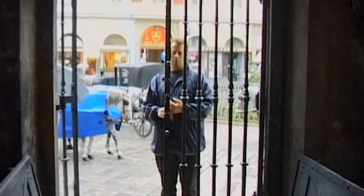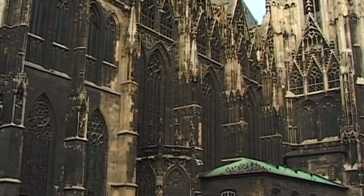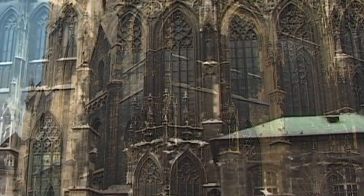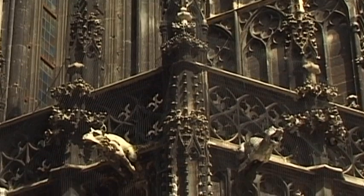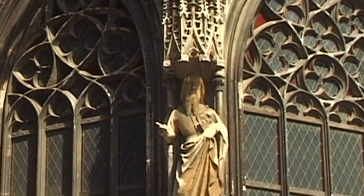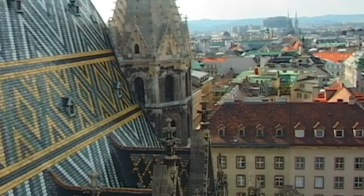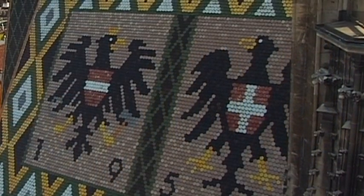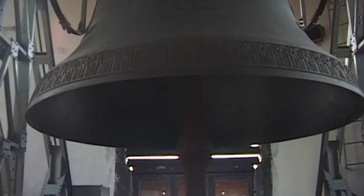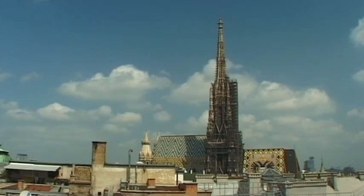Most visitors feel somewhat relieved when leaving the catacombs. Having survived all the tumult of past centuries, this unique building with its proud tall towers that rise above Vienna has stood the test of time. Destroyed during the Second World War, the Pomorin bell was later replaced with a new bell of the same name. Today it only rings on certain public holidays. There is a panoramic view of Vienna from the top of the North Tower and also the 130-metre-high South Tower.